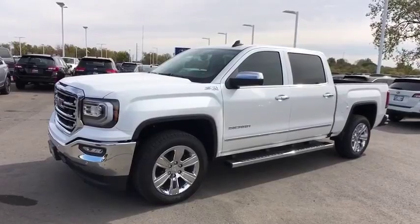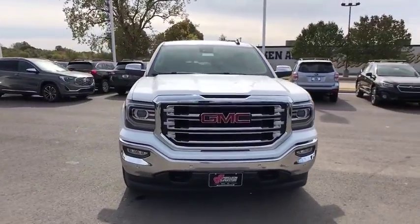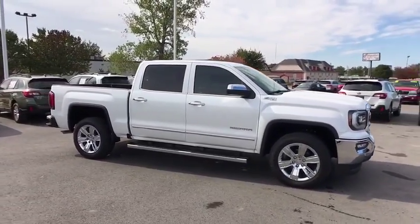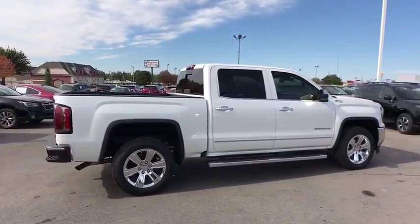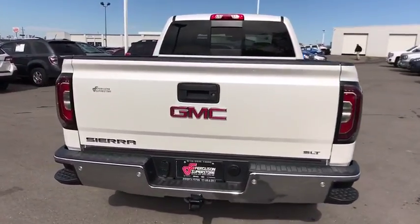The 2017 GMC Sierra 1500. The Sierra 1500 offers a five-star frontal and side crash test rating, and a combination of mechanics and aerodynamics that give it better conventional V8 fuel economy than any competitor. The Sierra 1500 now comes with an automatic transmission that combines high-max hauling capability with precise control.